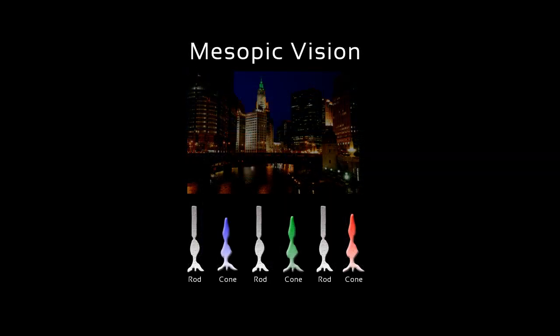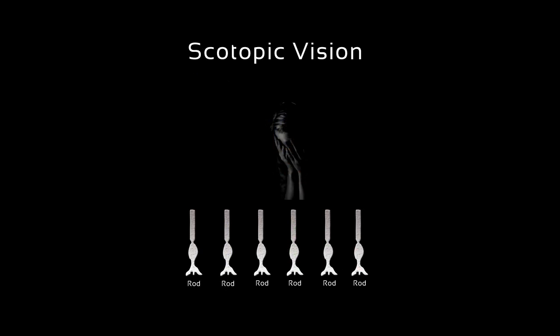The mesopic, where both rods and cones function together — this would be a mildly dark area but where you can still see colors. And the scotopic, where only our rod cells function — this would be in dim light like a dark moonless night.